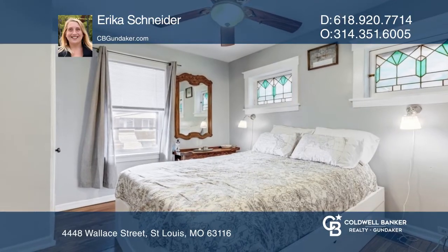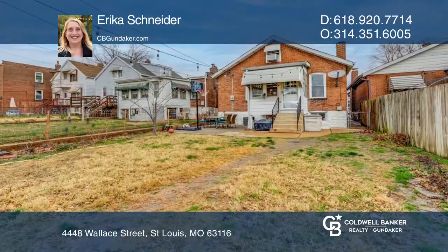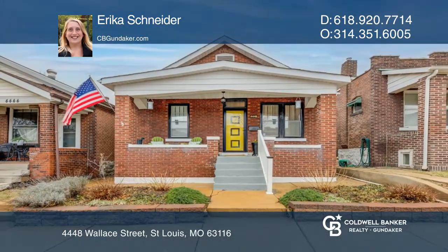Head upstairs to the storage space along with a bedroom. The basement is partially finished with a bonus room. Your dream home can be yours today by contacting Erica Schneider.